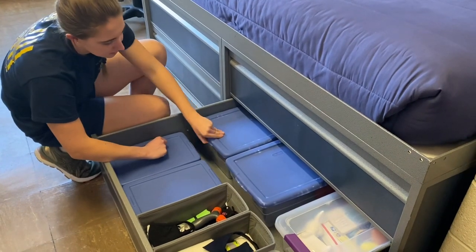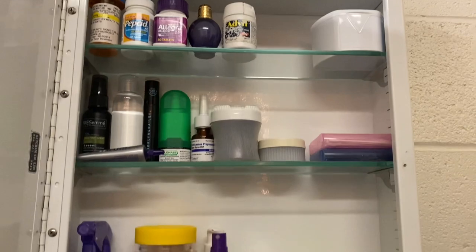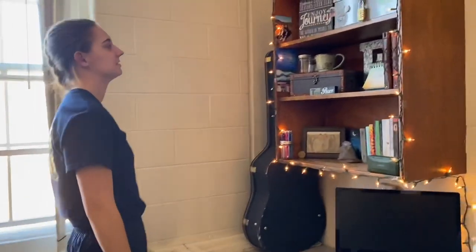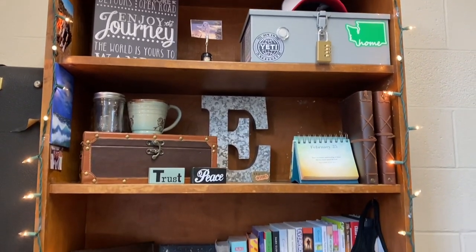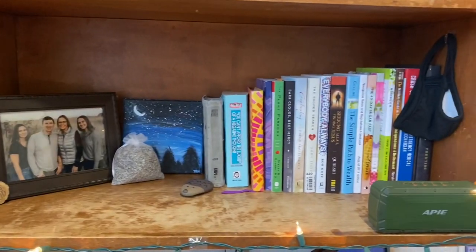These other bins I just have some random art supplies, some camping gear, a first aid kit and stuff like that. This one has some cabinets — very exciting, lots of fun stuff in there. Then we come to my desk area, and on my shelf I just have my lockbox, a photo album from one of my best friends, my hat, some other decorative items, and then my books and pictures.